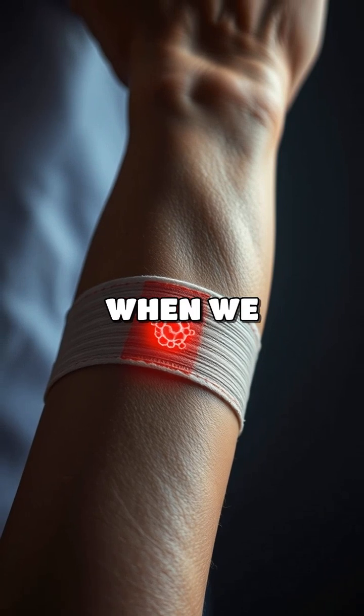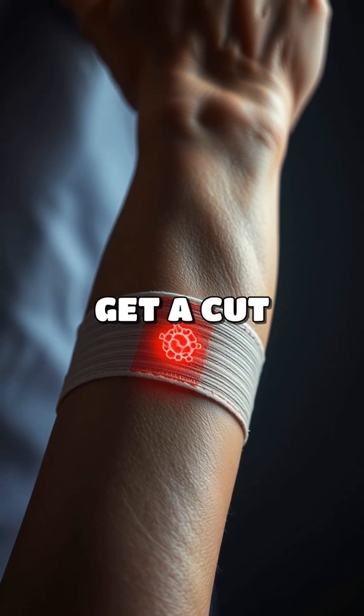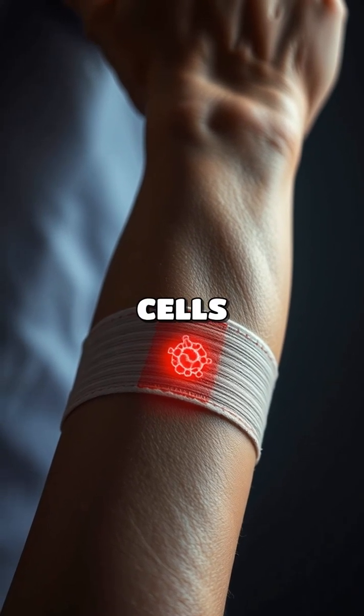We can see how important cells are when we think about healing. If you get a cut, your cells work together to repair the skin.